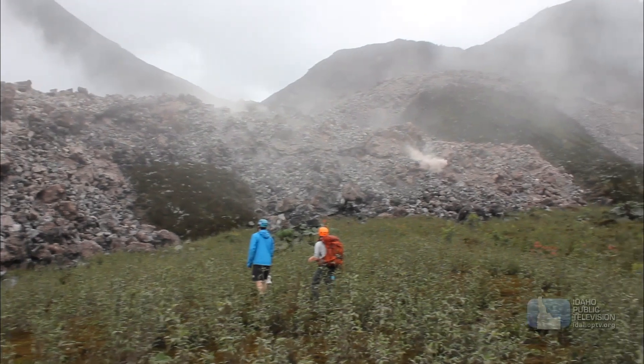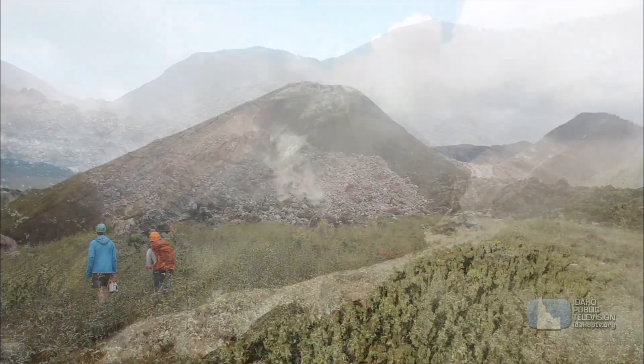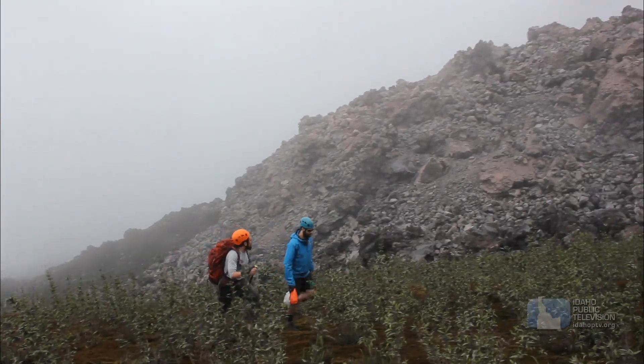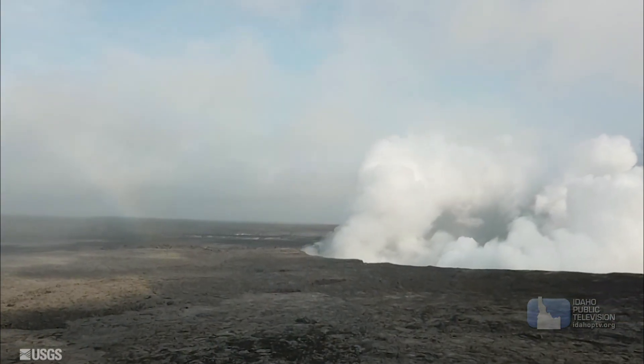Jeff Johnson is a volcanologist. He and his students at Boise State University travel the world studying volcanoes. One is Reventador in Ecuador. It is one of the most beautiful volcanoes in the world. Johnson and his team also study Kilauea in Hawaii.